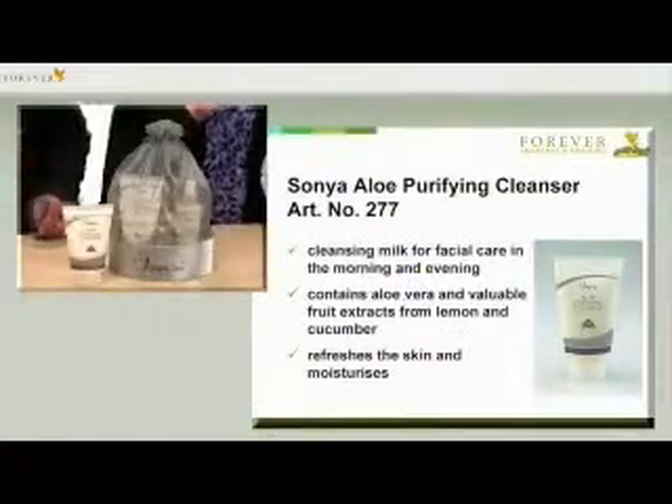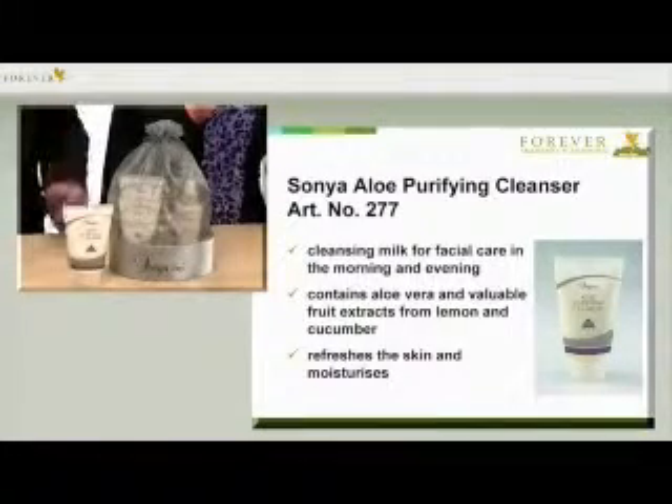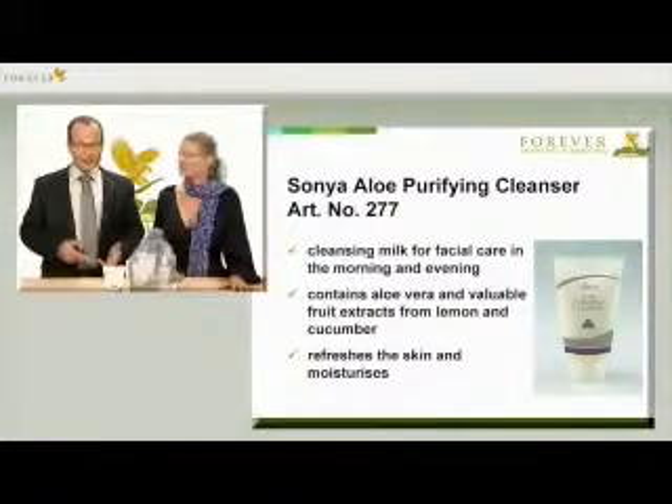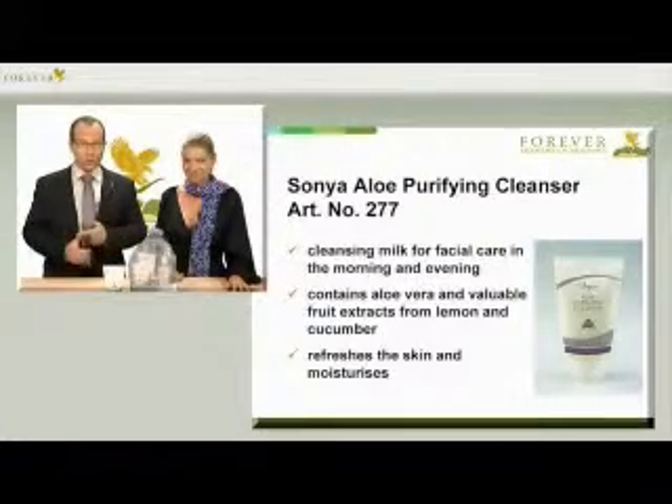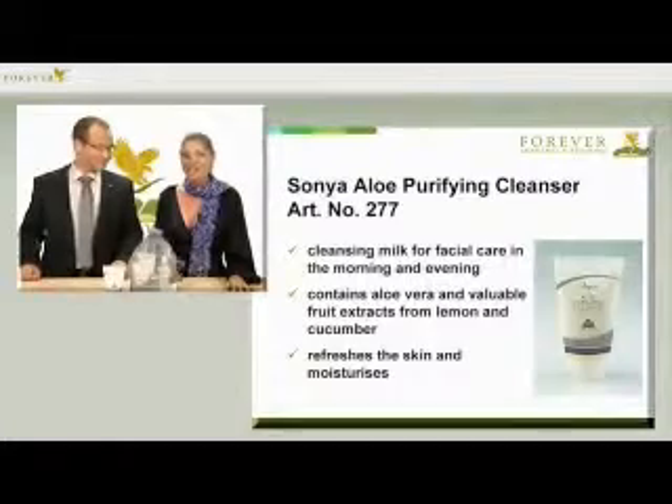This cleansing product from the Sonja Skin Care series is called Aloe Purifying Cleanser with the article number 277. This mild cleansing lotion removes filth, makeup and excess oil. Rich in aloe vera and fruit extracts from lemon and cucumber, it leaves your skin feeling really refreshed. This care step leaves an astringent feeling on your skin — it feels moist but also clean.